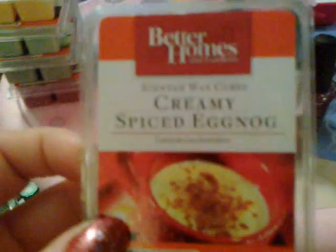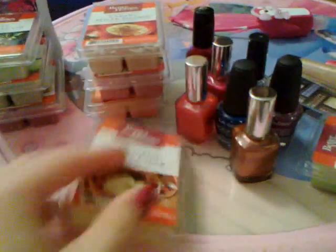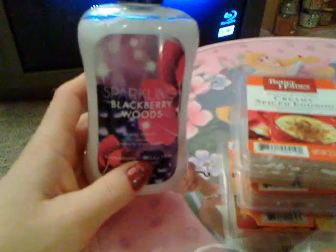A lot of my favorite wax cubes this month are Mandarin Mango Madness, which I just burned recently and love, Sugar Sweet Gum Drop, Creamy Spiced Egg Nog, Simmering Apple Cider, Spiced Apple Wreath, Green Apple, and Baked Apple Strudel. I also just bought Sparkling Blackberry Woods lotion and love it very much.